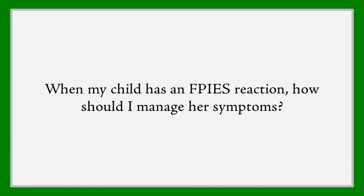When my child has an FPIES reaction, how should I manage her symptoms? Managing FPIES reactions is a little bit tricky because typical medications for food allergies, such as antihistamines or epinephrine, really do not work for FPIES.